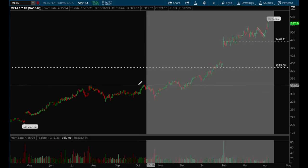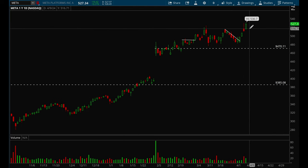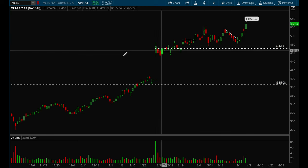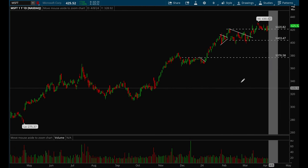Meta is acting really well, making new all-time highs — it did make new all-time highs on Friday. This one is just continuing to grind higher and higher and is a very strong name. It's definitely one of the best big cap tech names right now.